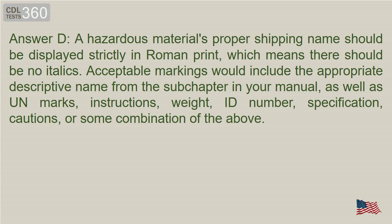Answer D. A hazardous materials proper shipping name should be displayed strictly in Roman print, which means there should be no italics. Acceptable markings would include the appropriate descriptive name from your manual, as well as UN marks, instructions, weight, ID number, specification, cautions, or some combination of the above.